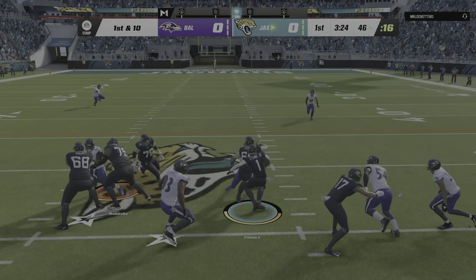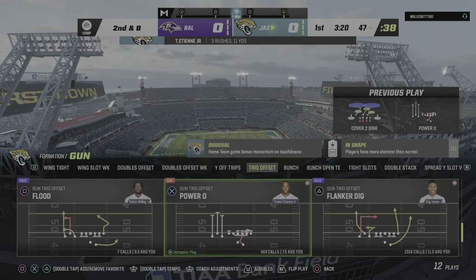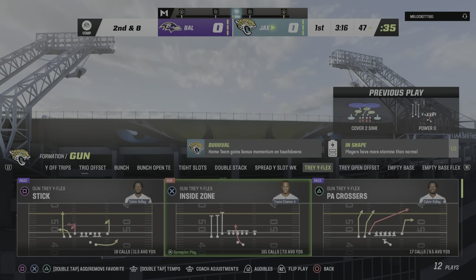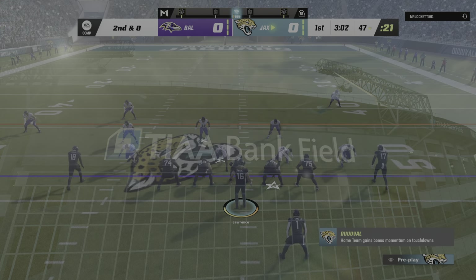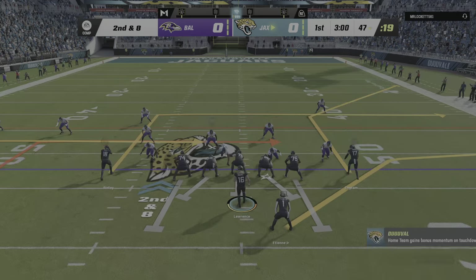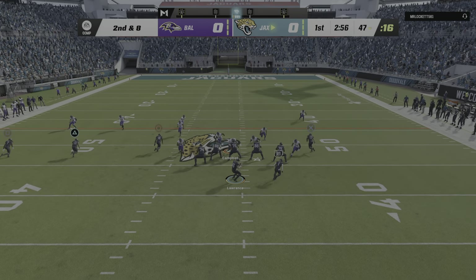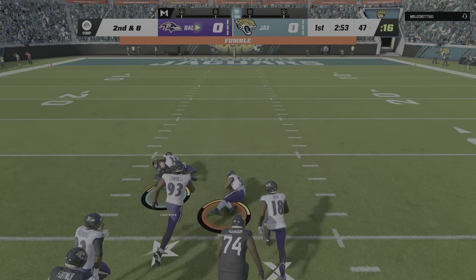Etienne wants more — two yards on the pickup there, it'll be second and eight. You've got to be impressed by that defensive front on reps like those. They were not being moved off the line, kept their shoulders square, and gave their teammates time to fight to the ball and limit that gain. Throwing on second and eight. Lawrence hitting the ball, it's free.